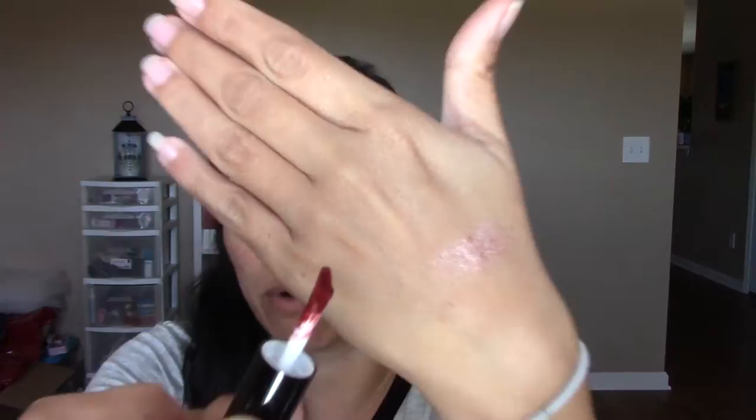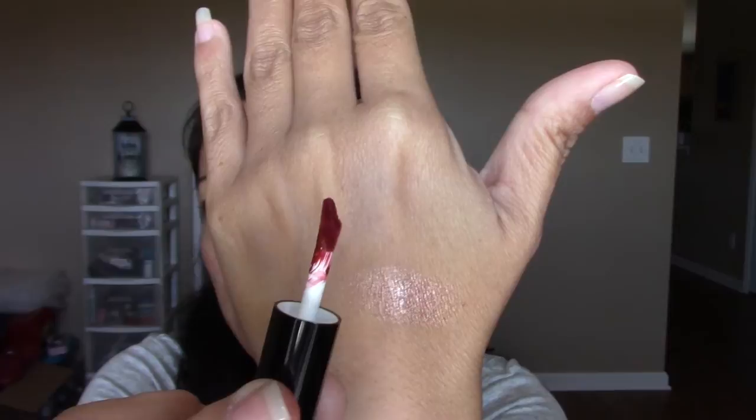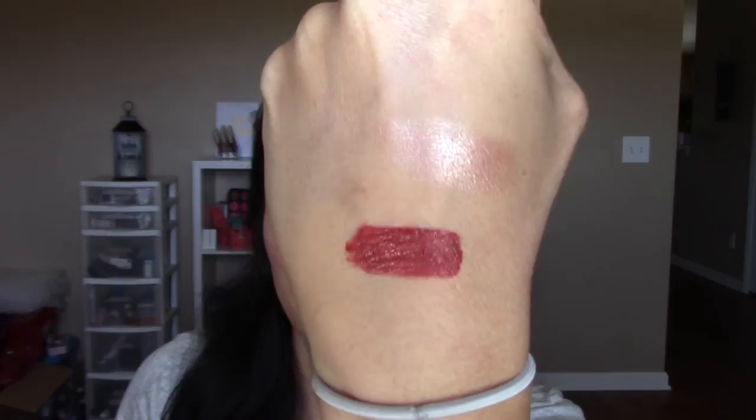It has a really neat applicator. It's got a doe foot applicator, but it has this dip in it almost where it would catch the product when it comes out of the tube. So let's do a swatch. I like this kind of shade. So that's what the color looks like. There's a lizard in front of the window! So it's a really nice muted red shade. I like it. I'm going to let this dry and then we're going to do a swatch test at the end of the video.